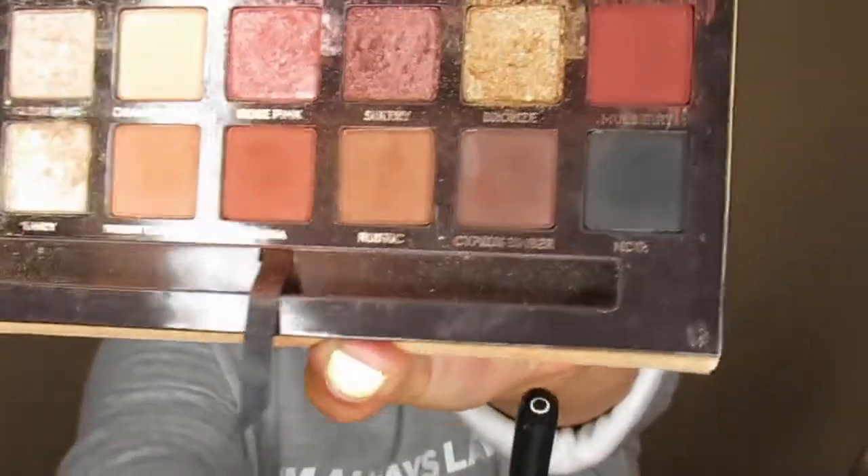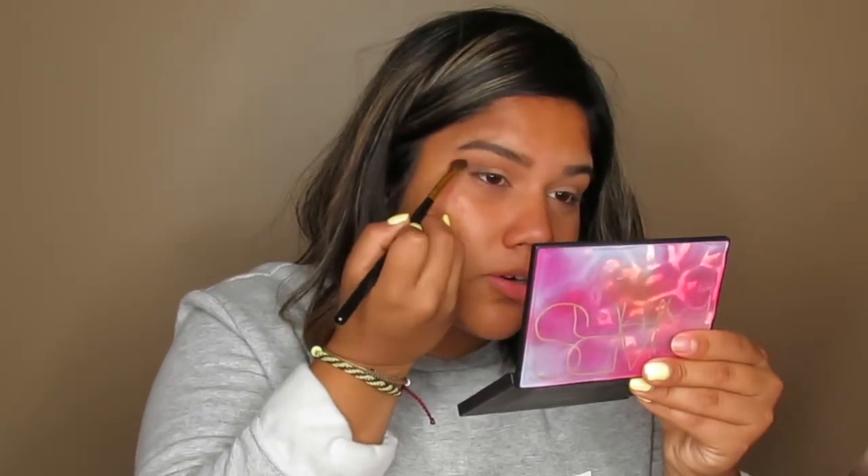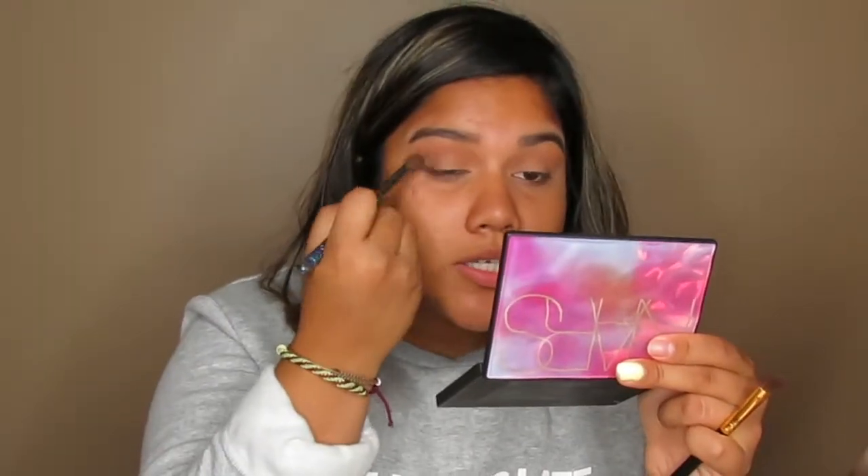Now I'm taking the shade Cypress Umber, a very dark brown, using an angled brush. I want more of a brown smoky than a black smoky, so I'm placing this on my outer corner and making like a V-shape. Because it's a darker shade, I prefer to put a little bit on and then blend.